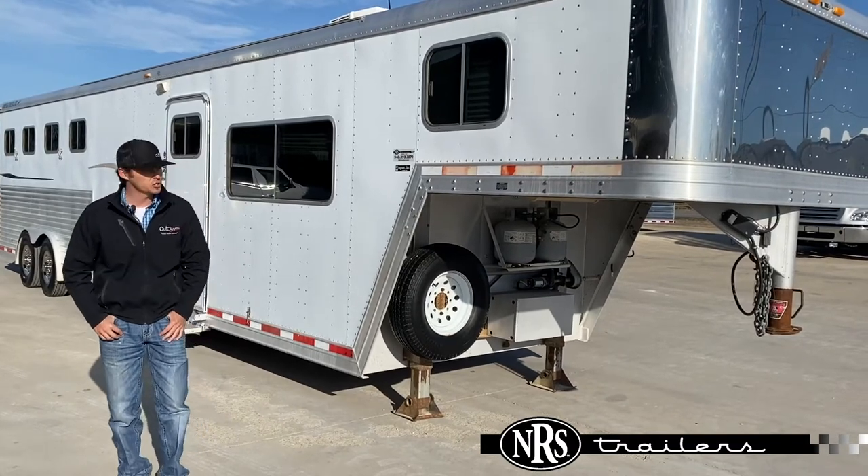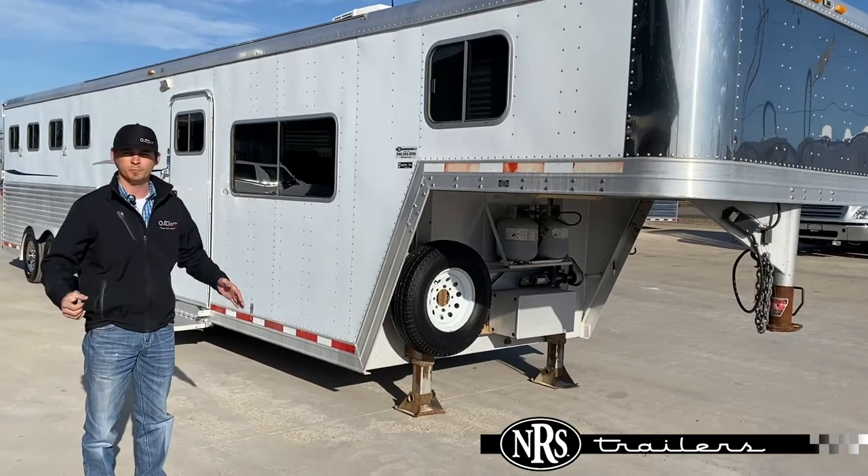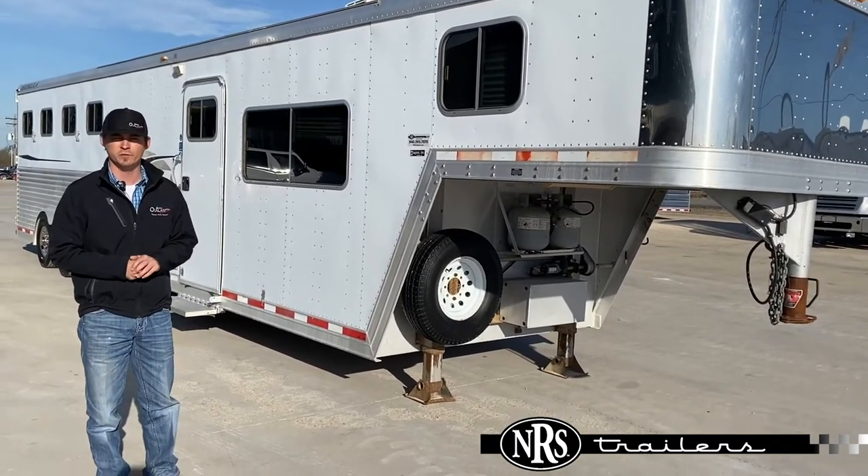Hey guys, Clint here with NRS Trailers. I just want to go over another one of our hit list trailers with you. These are trailers that we've got reduced rock bottom prices on, trying to make room for new inventory.